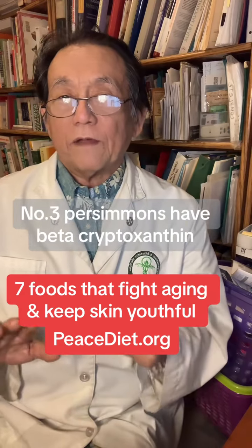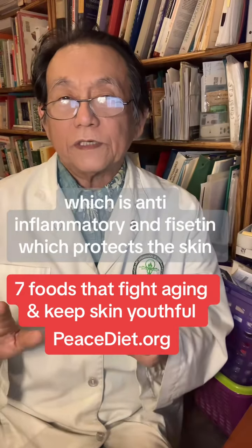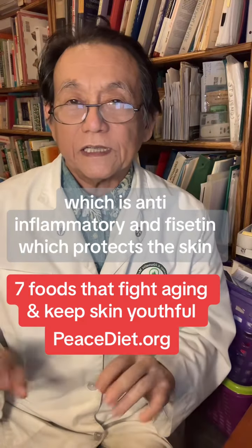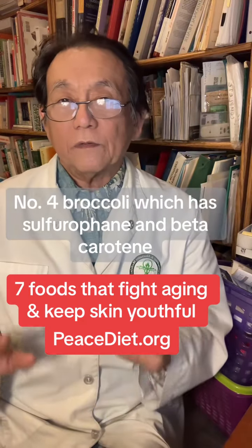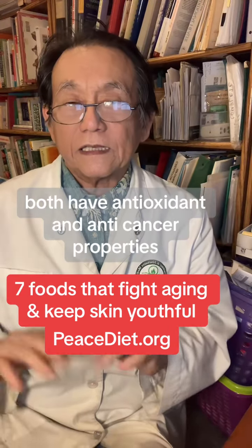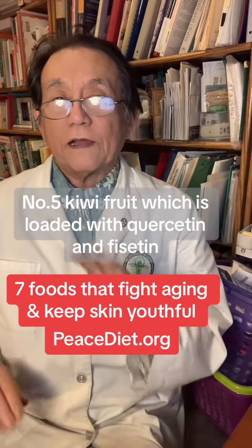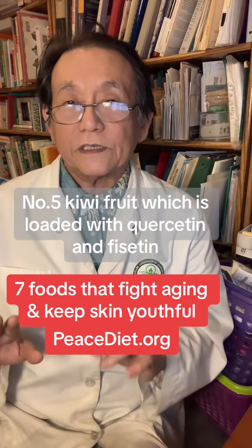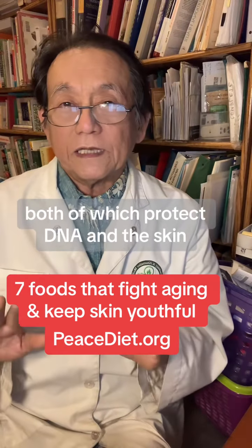Number three, persimmons have beta-cryptoxanthin, which is anti-inflammatory, and fisetin, which protects the skin. Number four, broccoli, which has sulforaphane and beta-carotene. Both have antioxidant and anti-cancer properties. Number five, kiwifruit, which is loaded with quercetin and fisetin, both of which protect DNA and the skin.